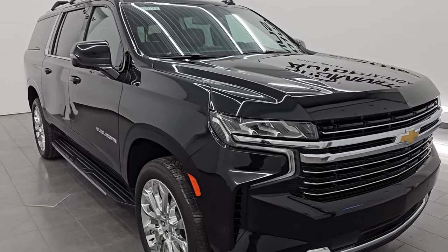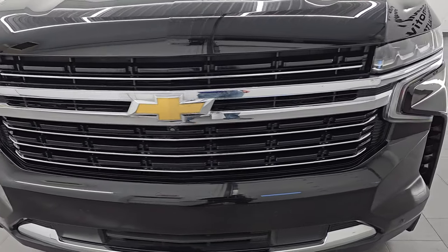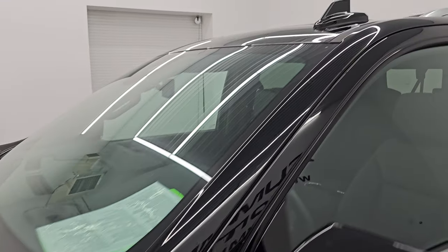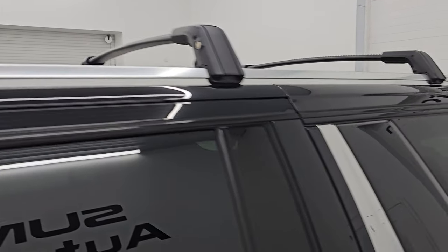This is a one-owner, clean title history, clean Carfax out of Michigan. I'm going to go all the way around in this video — inside, underneath — start it up, take a look under the hood, show you all the options, and give you the most accurate representation I can of this vehicle. Black clear coat is the color.